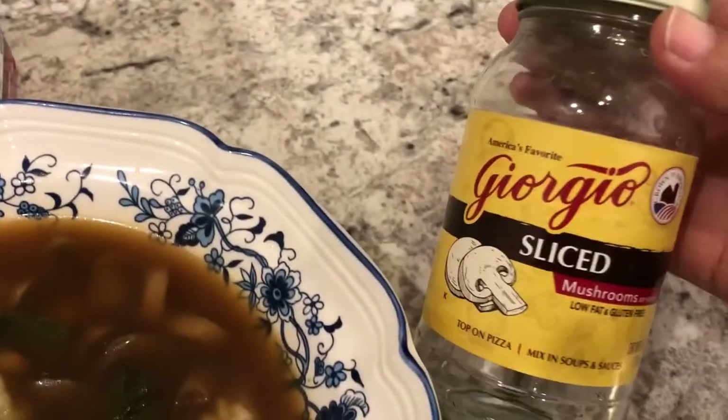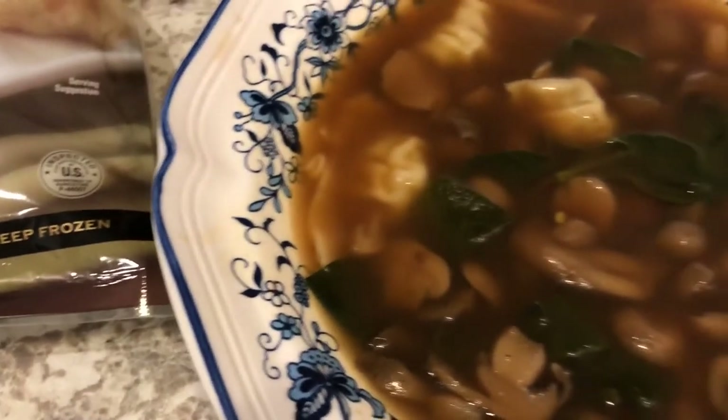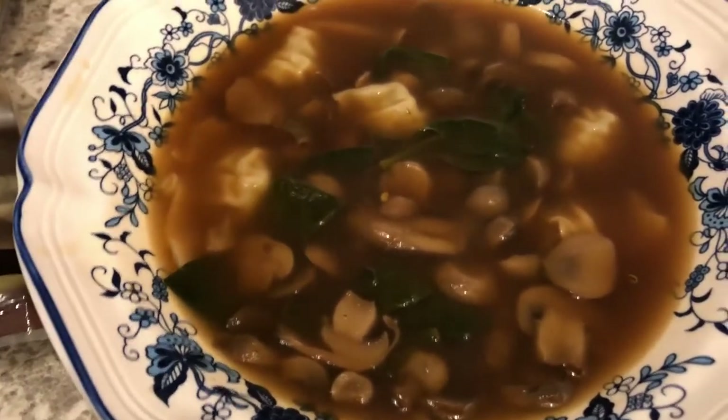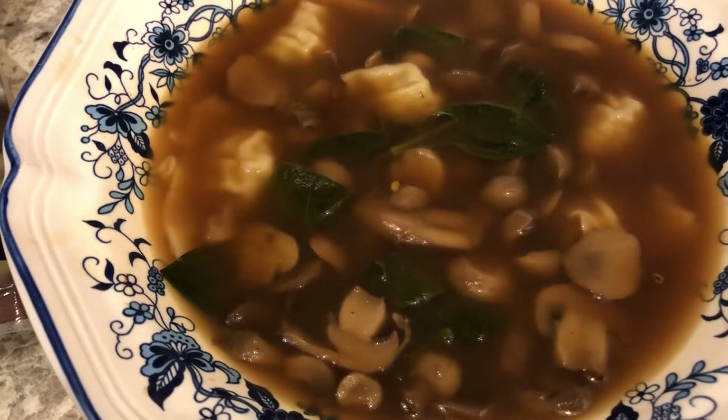I also needed some mushrooms for this recipe, so I picked up a jar of mushrooms. Everything else I had at home. This is what we are having for dinner tonight.